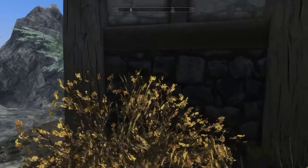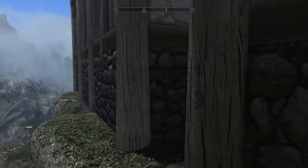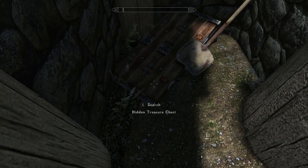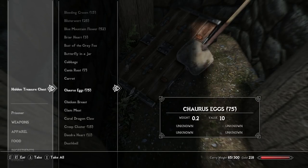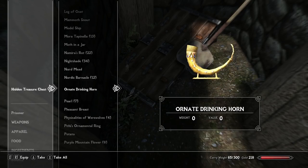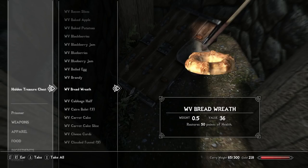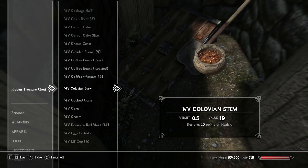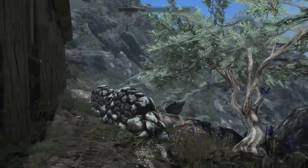I wanted to point this out for anybody wanting to fill their home with goodies. If you come along the left side of the house to this little outcropping, there's a hidden treasure chest. It comes with everything you could possibly want — dragon claws, dragon priest masks, all the Daedric artifacts, the paragons, everything. There's also ingredients from the Water View Bruma content inside, which is really cool.